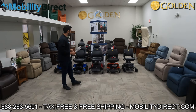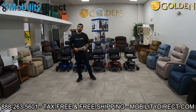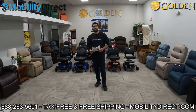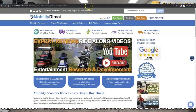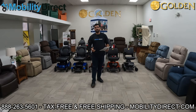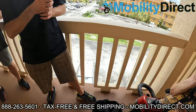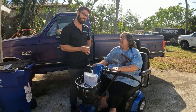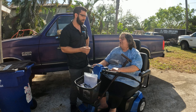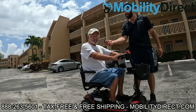Before we get started, two quick things. Number one, if you want a copy of our brand new product catalog, it's free. Just go to www.mobilitydirect.com, click on the green button at the top of every page that says free catalog, fill out the simple short form, and you'll get one in the mail within one to two weeks. Also, if you subscribe to our YouTube channel, you're automatically entered into our monthly giveaway raffle. Once a month, we choose one random subscriber and give them a free powered mobility product. So hit that subscribe button and you could be the next lucky winner.